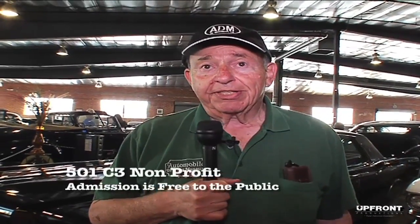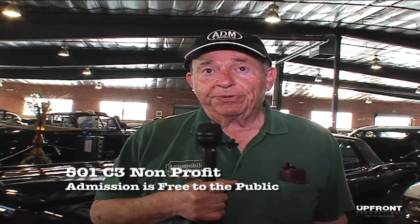I'm Stanley Zimmerman. I'm the principal sponsor of the Automobile Driving Museum near the airport in Los Angeles. It's a 501c3, which means it's a public museum open to the public free.